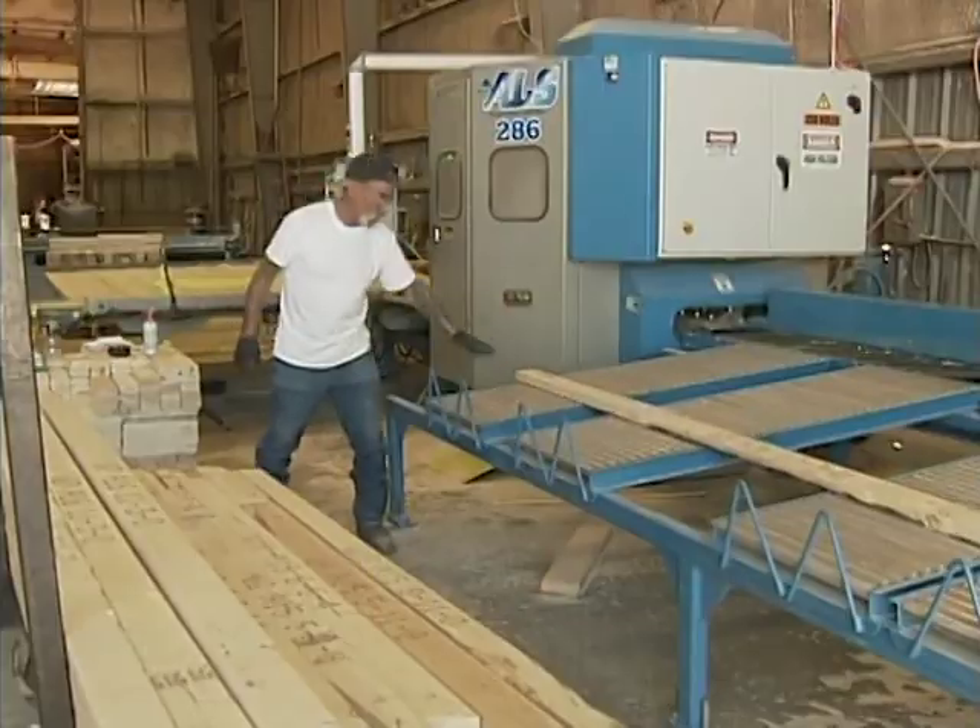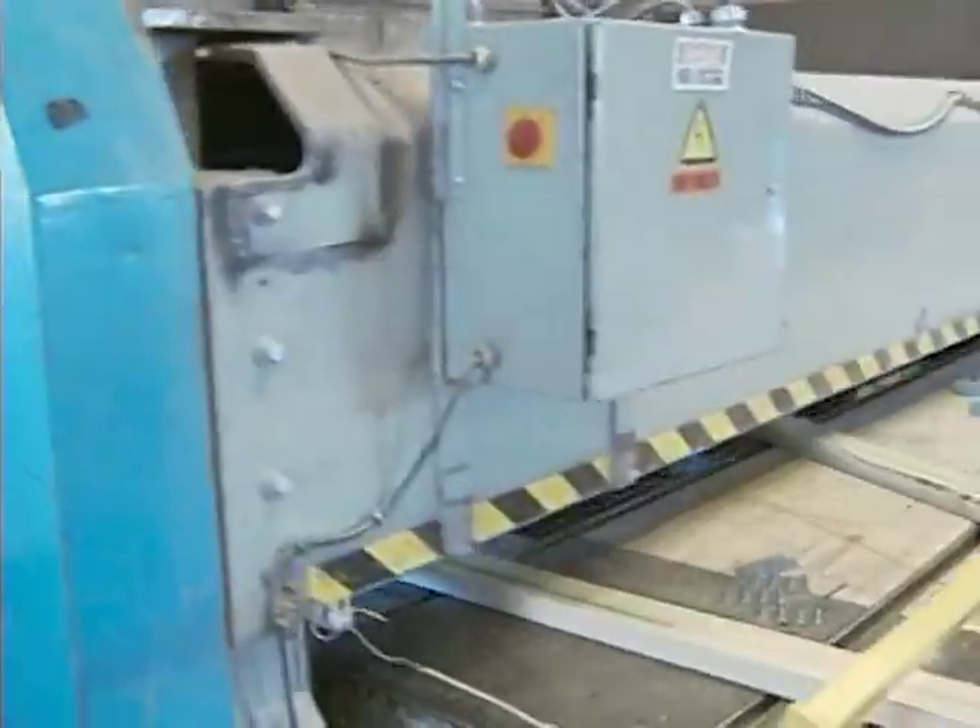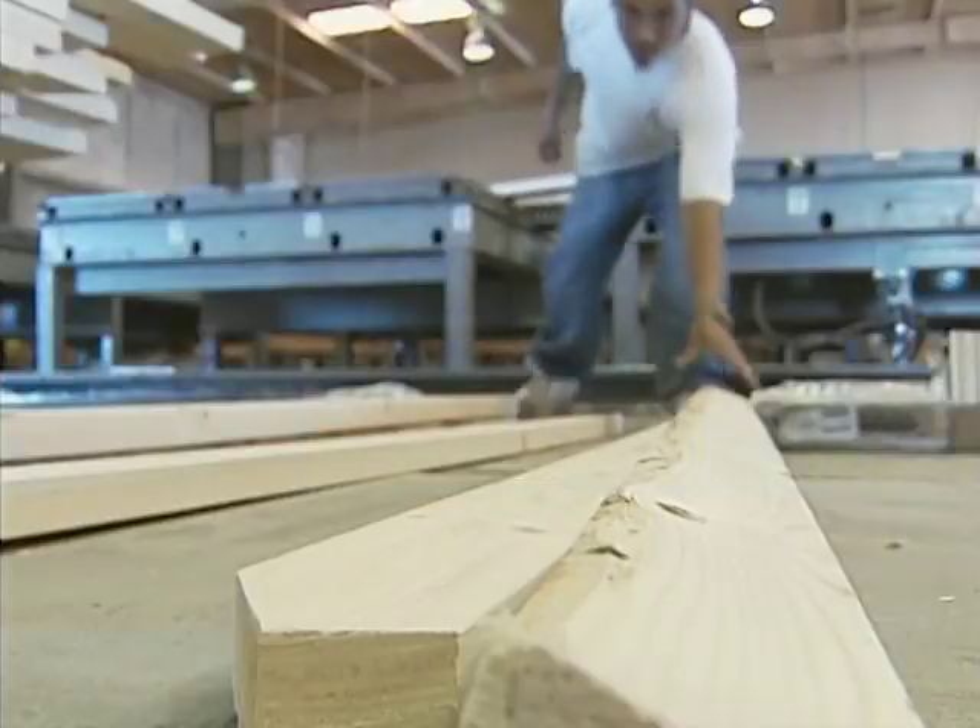Our wall panels and engineered roof trusses, designed and stamped by a licensed engineer, are built in a controlled environment, guaranteeing precise cuts, accurate assembly, and superior strength.